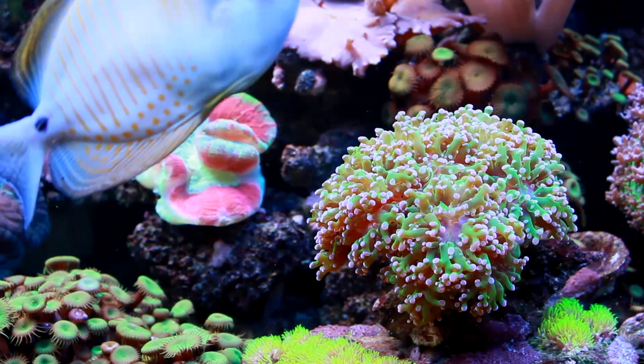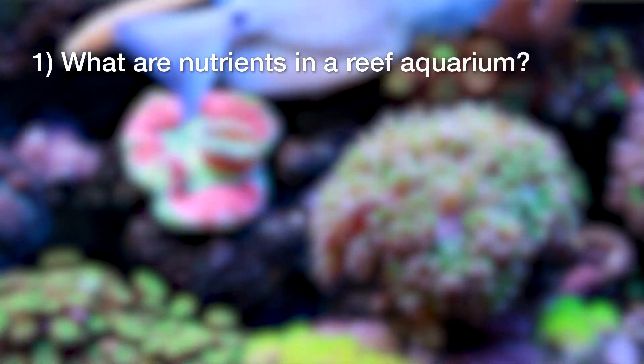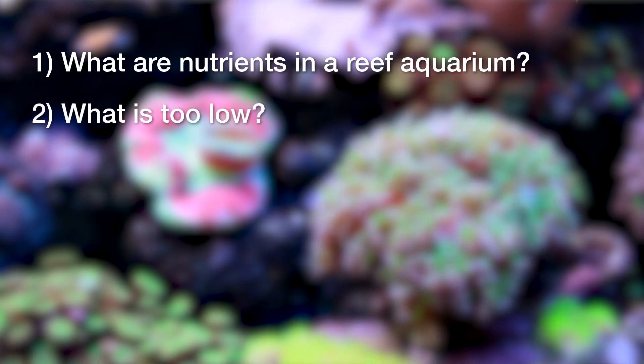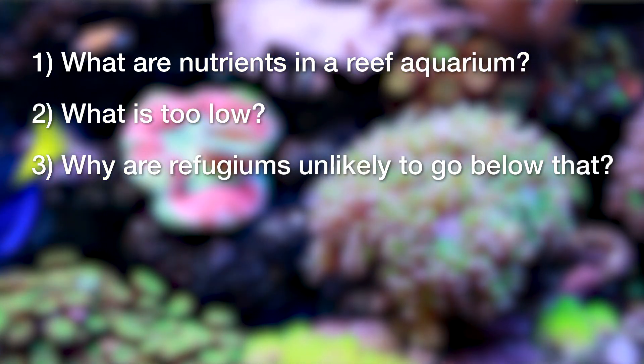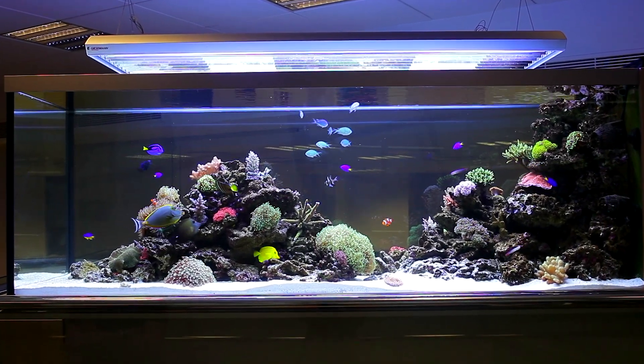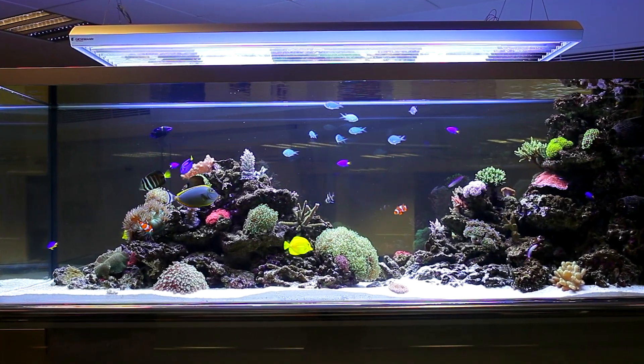I think we will approach this question from three angles: what are nutrients in a reef aquarium, which goes beyond simple nitrate and phosphate; what is too low and why are refugiums unlikely to go below that? So what are nutrients in a reef aquarium? A lot of reefers are thinking about this differently today than they used to, and I really think the reefing community is ripe for an evolutionary step in what we all consider nutrients.